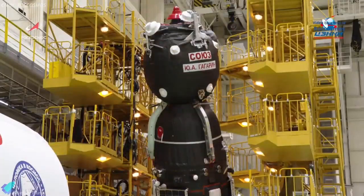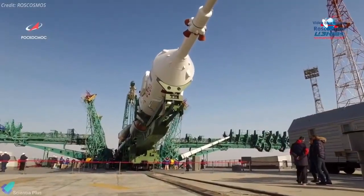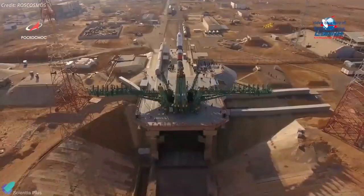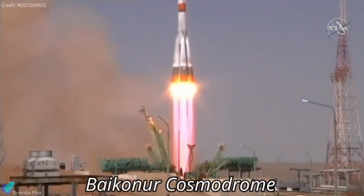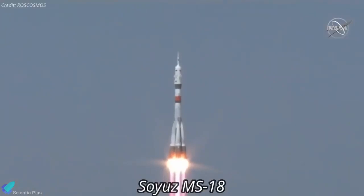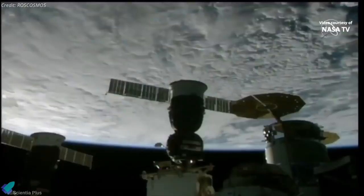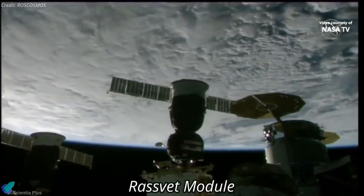A Soyuz spacecraft carrying two Russian cosmonauts and one American astronaut arrived at the International Space Station a few hours after its launch from Kazakhstan. A Soyuz 2.1A rocket lifted off from the Baikonur Cosmodrome on April 9, placing the Soyuz MS-18 spacecraft into orbit. Less than four hours after the launch, the spacecraft docked with the station's RASSVET module.